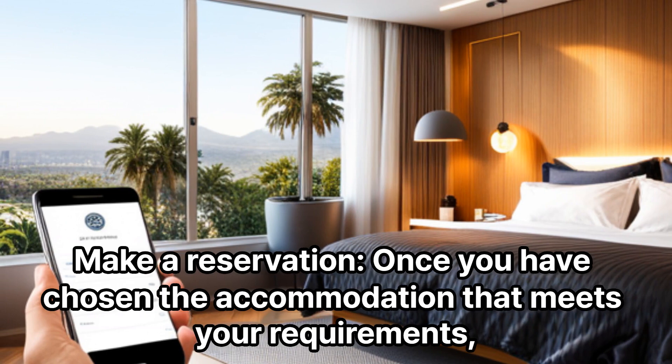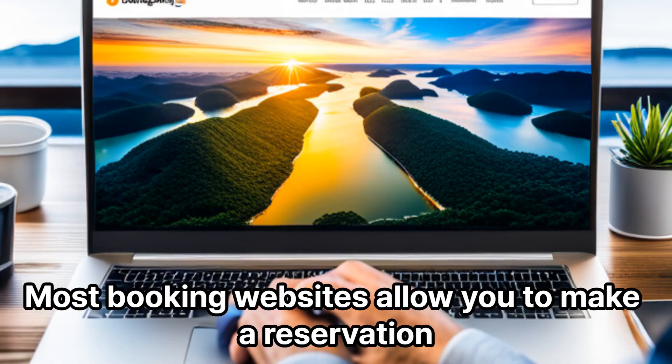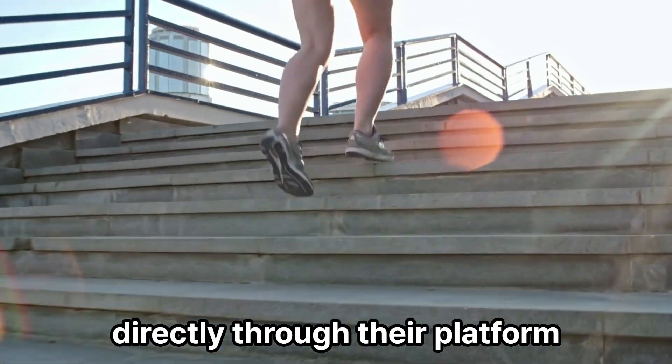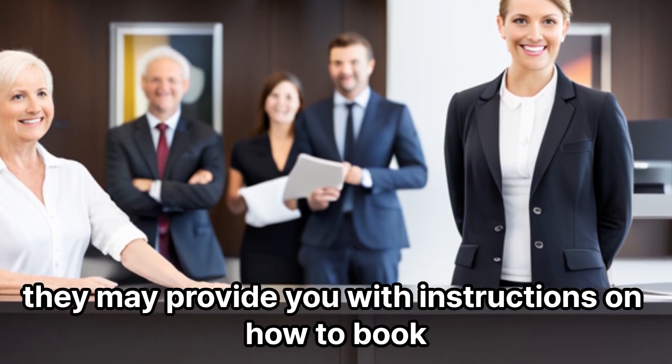Make a reservation. Once you have chosen the accommodation that meets your requirements, proceed to make a reservation. Most booking websites allow you to make a reservation directly through their platform. Alternatively, if you contacted the accommodation directly, they may provide you with instructions on how to book.